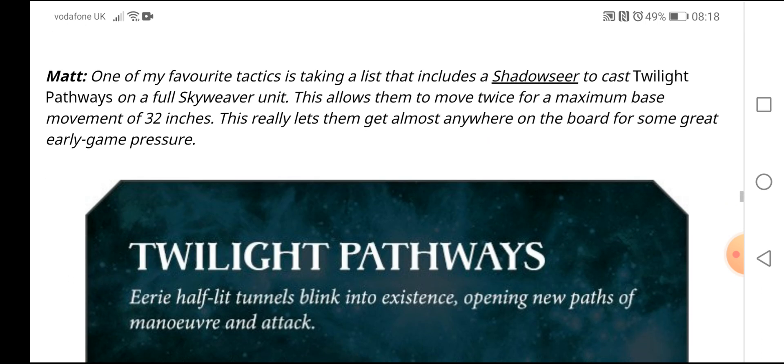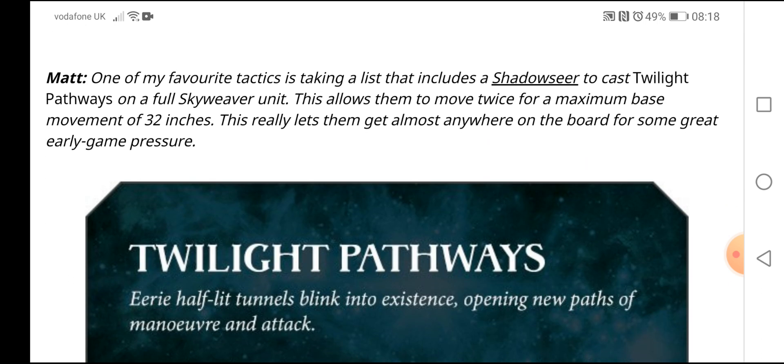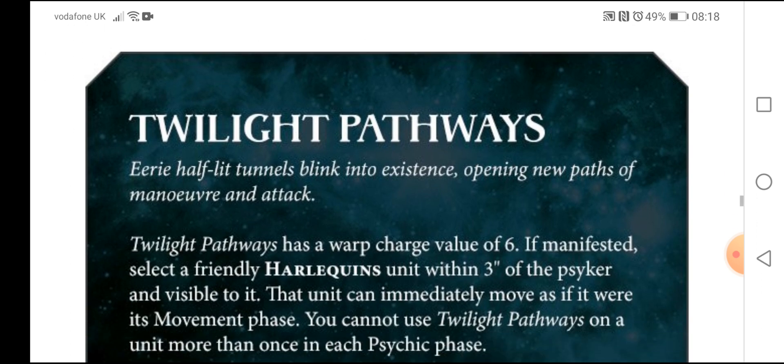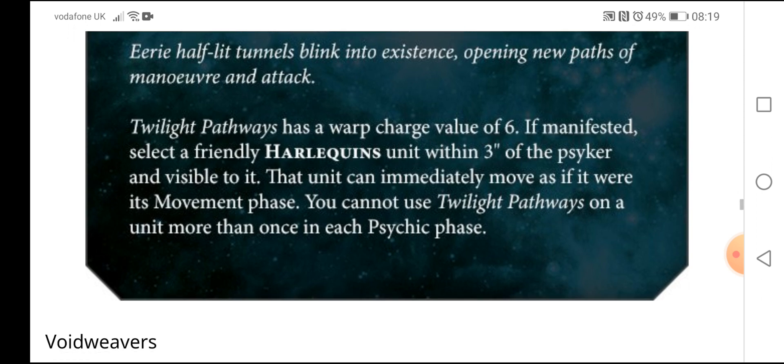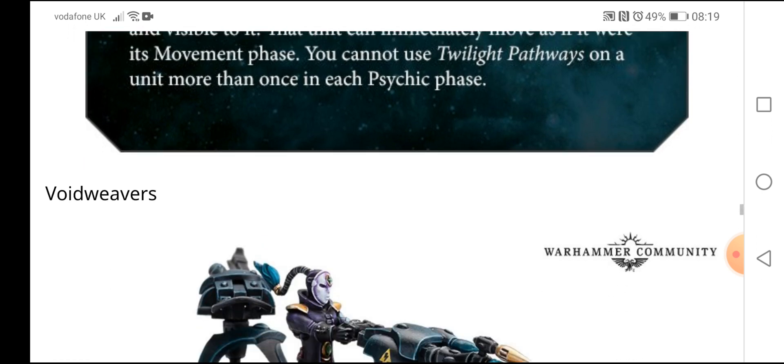Matt says one of his favorite techniques is taking a list that includes a Shadow Seer to cast Twilight Pathways on a full Skyweaver unit. This allows them to move twice for a maximum base movement of 32 inches, getting them almost anywhere on the board for great early game pressure. Twilight Pathways has a warp charge value of 6 — if manifested, select a friendly Harlequins unit within 3 inches of the psyker and visible to it; that unit can immediately move as if it were the movement phase. You cannot use Twilight Pathways on a unit more than once per psychic phase.